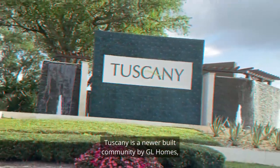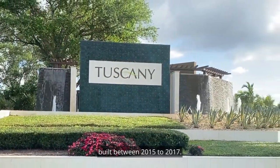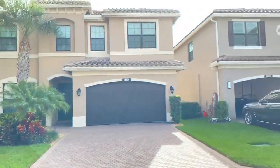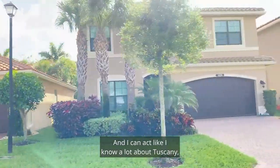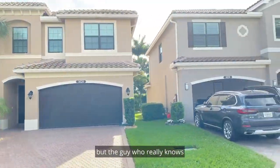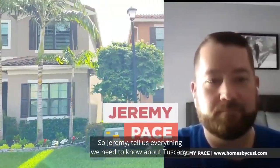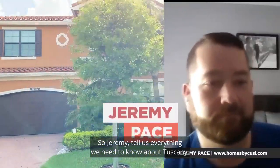Today we're going to talk about Tuscany. Tuscany is a new construction community by G.R. Holmes, built between 2015 and 2017. I can act like I know a lot about Tuscany, but the guy who really does is my colleague Jeremy who's with us right now. So Jeremy, tell us everything we need to know about Tuscany.